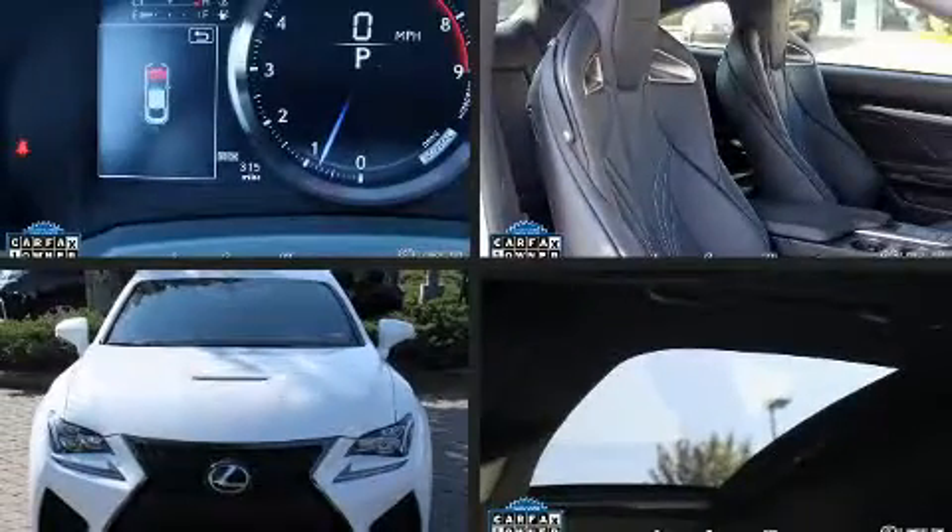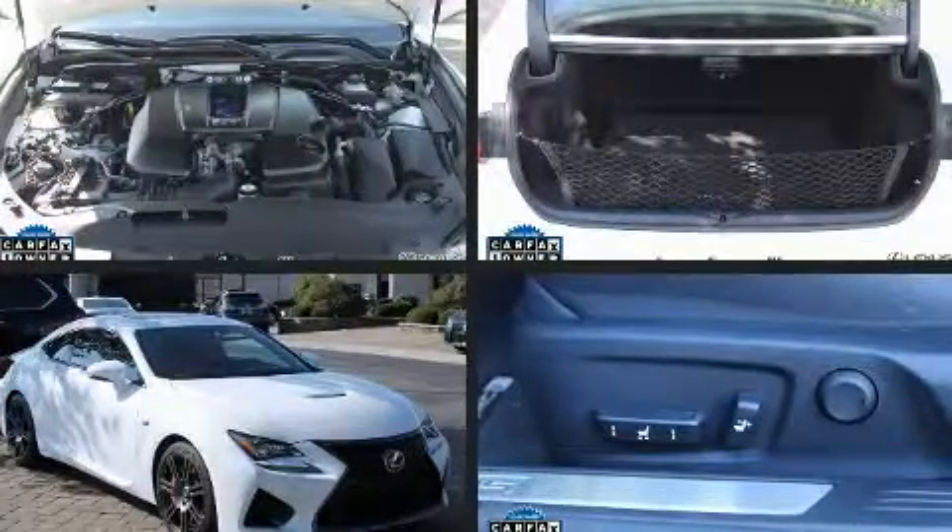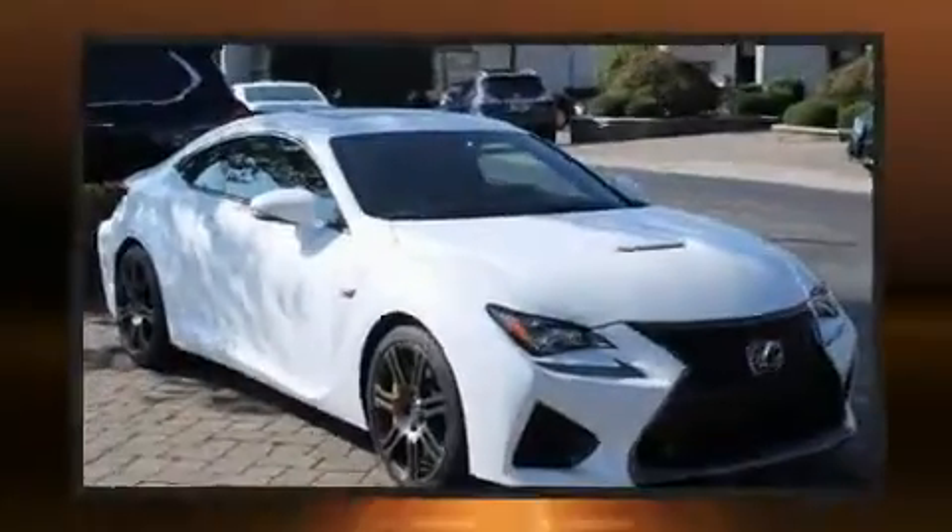You can expect a lot from the 2017 Lexus RC F. With fewer than a thousand miles on the odometer, this model delivers an exhilarating ride without compromising ultimate luxury.